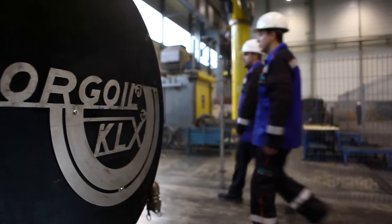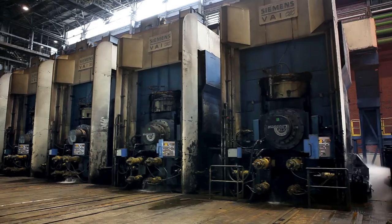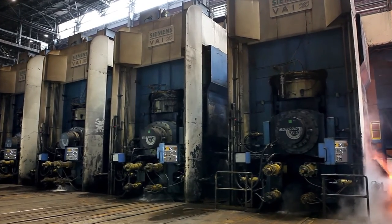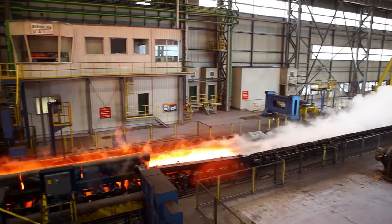The six-stand finishing mill is equipped with smart crown work rolls, which offer a wide adjustment range for profile and flatness control. One of the most important processes in steel production is the cooling of hot rolled steel on the run-out table in a hot strip mill.